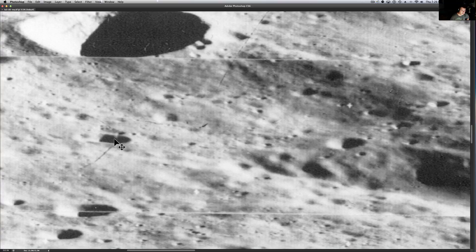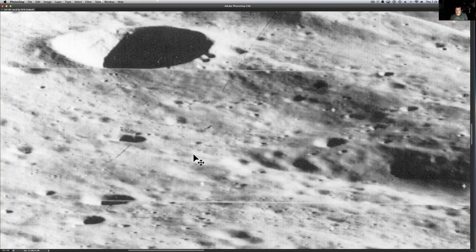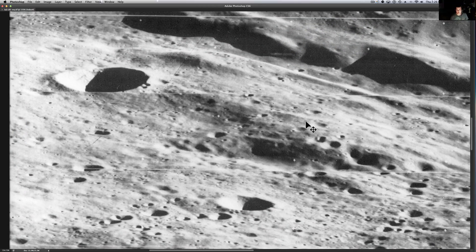It either cuts into it or it's above it in the air. You can't really see a shadow for that little piece. Let me show you where I got it, then we're going to come back, see if we can play with the brightness and stuff, and look at a couple of other anomalies.